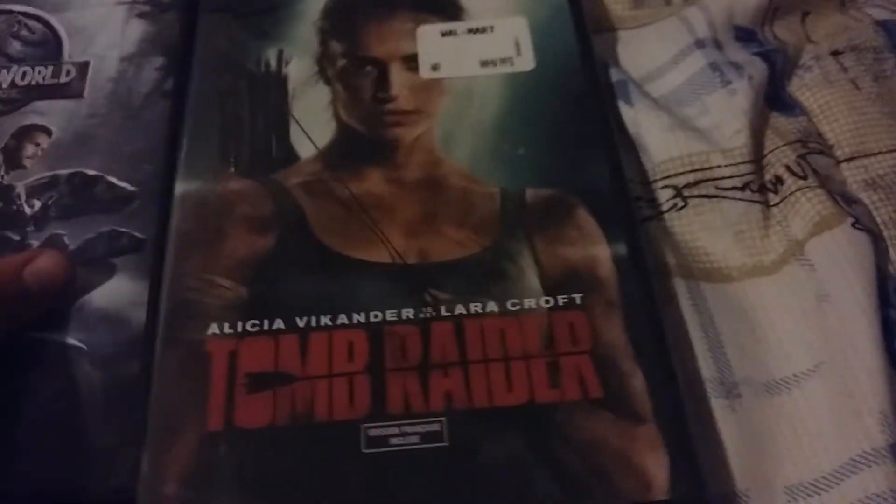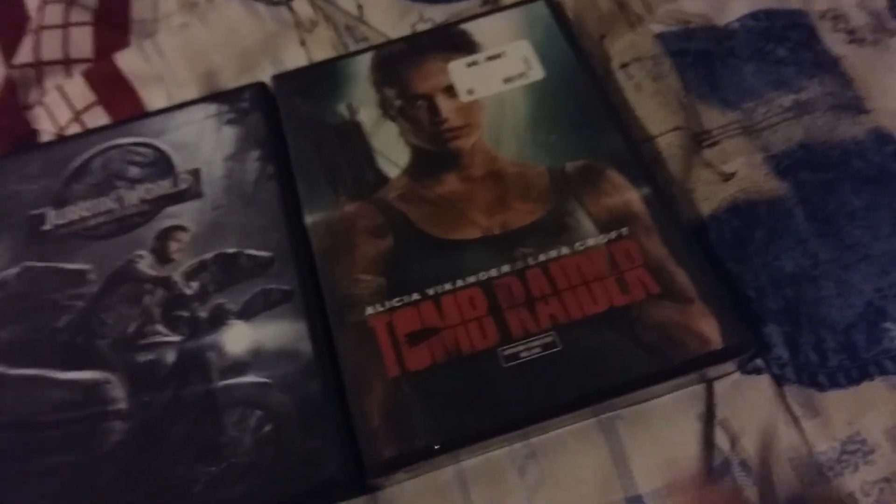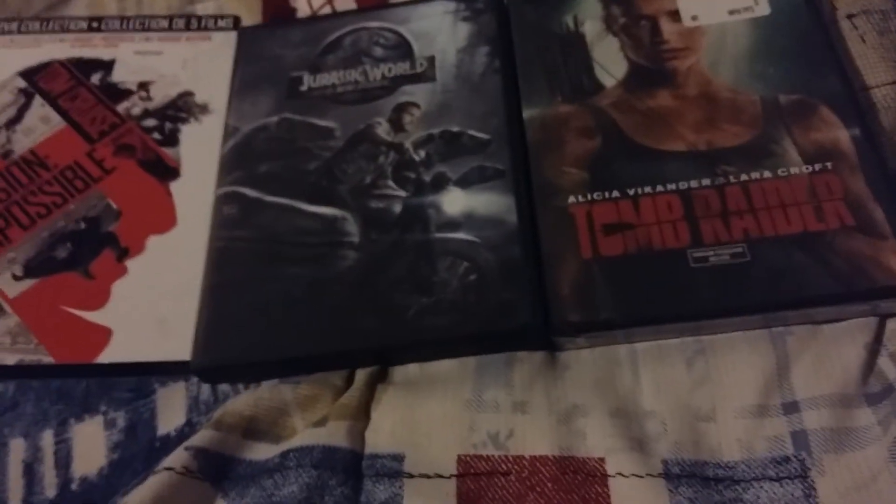For a new generation. The runtime is 118 minutes, released by MGM and Warner Brothers. That's all for this DVD update for June 14th, 2018. See you in my unboxing for this movie in the next video — stay tuned for that.